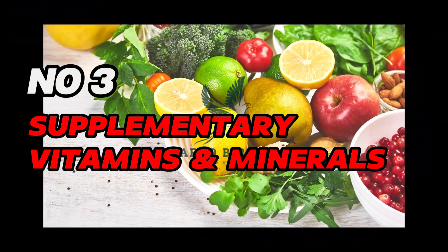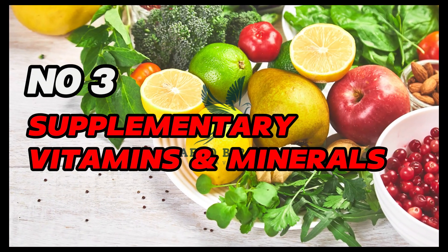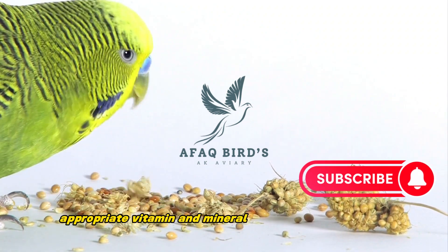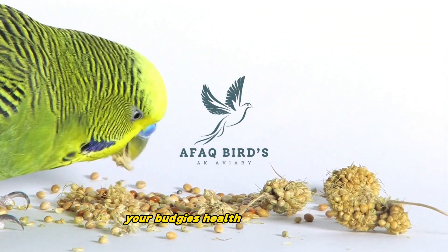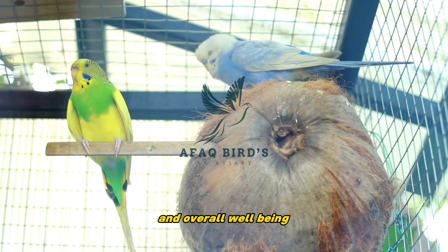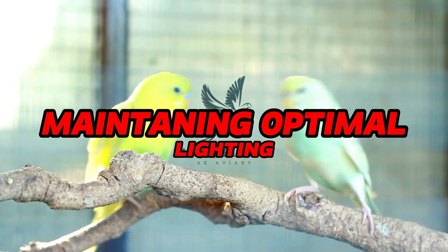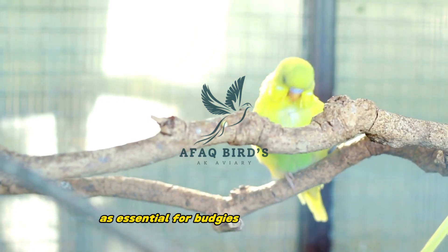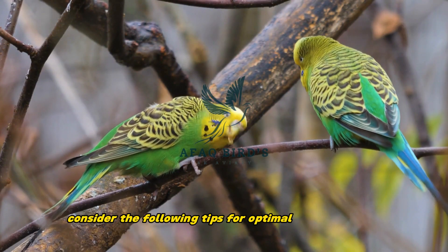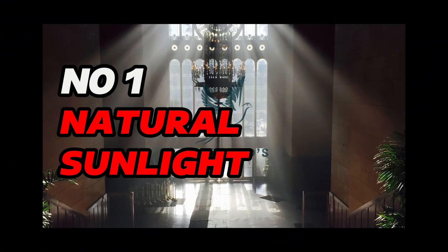Number 3: Supplementary vitamins and minerals. Consult your avian veterinarian for appropriate vitamin and mineral supplements to support your budgies' health during winter. These supplements can help boost their immune system and overall well-being. Maintaining optimal lighting. Proper lighting is essential for budgies' overall well-being, especially during the darker winter months. Consider the following tips for optimal light exposure.